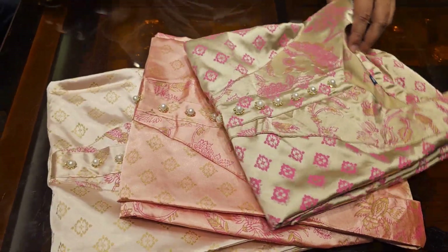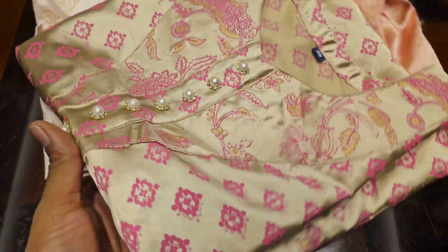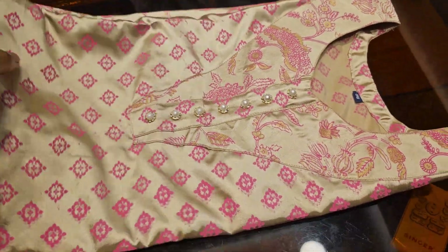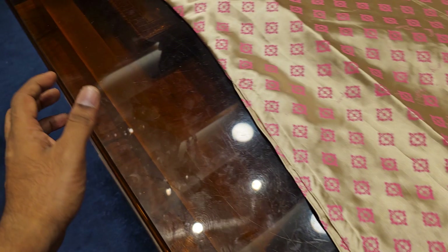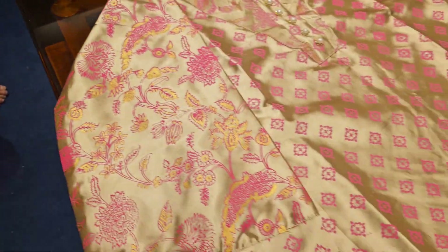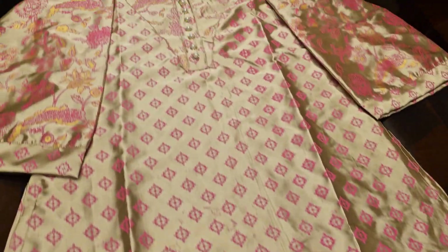Assalamualaikum, Alhamdulillah. Today we are looking at the Korean Shartiner. This is a very nice, unique collection of Korean Shartiner. It's totally unusual. This is a great collection — this is the latest collection of Korean Shartiner.